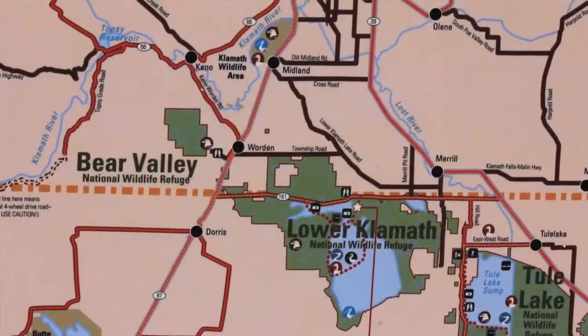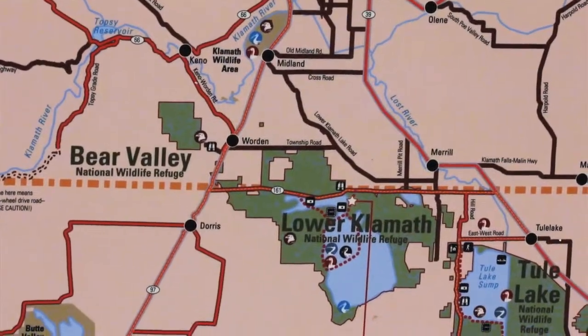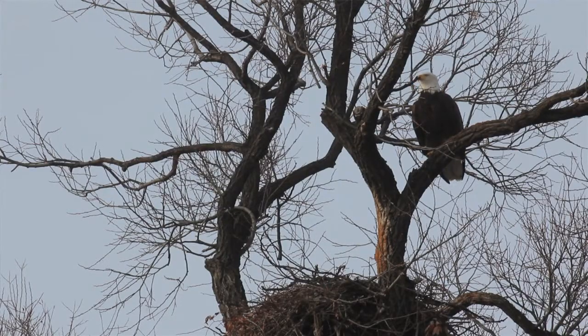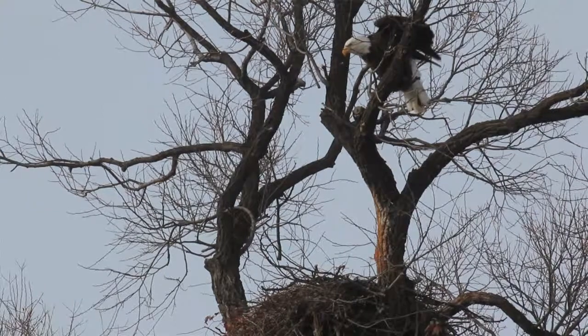Bear Valley National Wildlife Refuge is located in southern Oregon. It's about 4,200 acres in size and it's ideal habitat for bald eagles because of the size of the trees and the spacing of the trees — it's great for roosting for them.